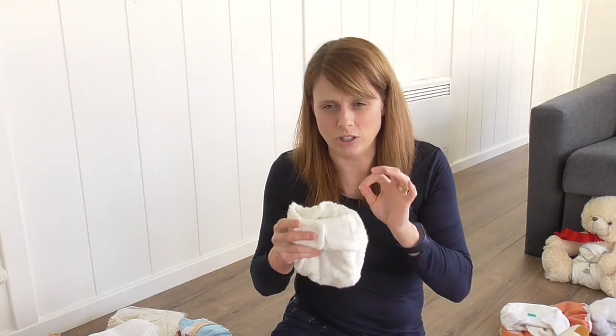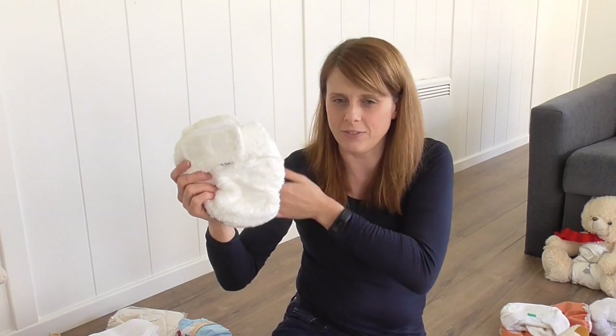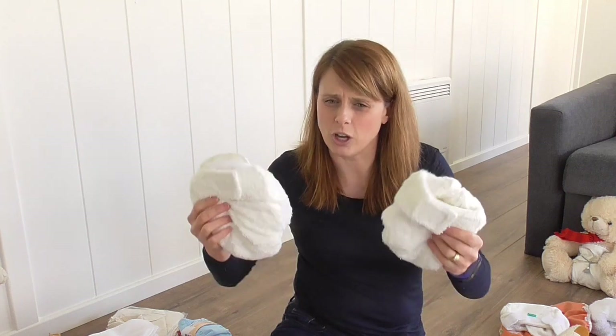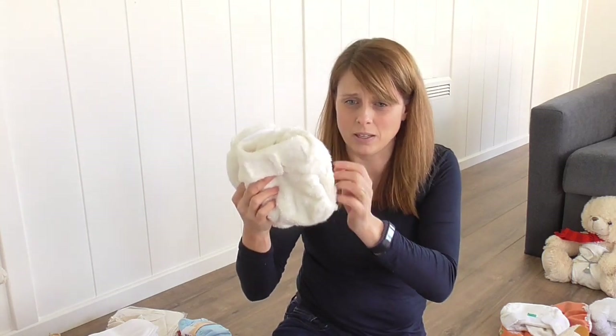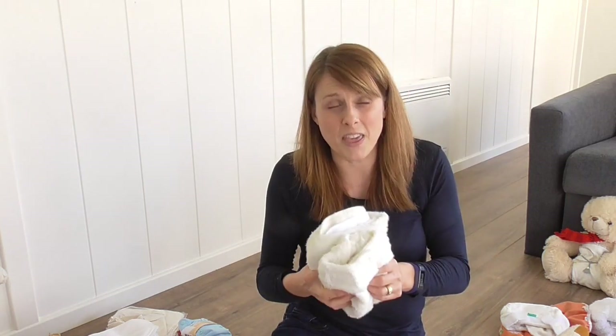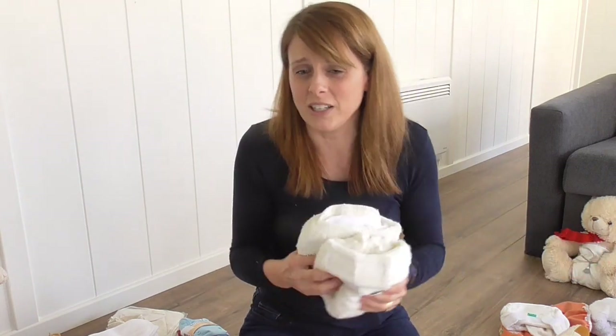When baby outgrows their size one, you move to size two, which starts from around 18 pounds and goes through to 35 pounds — your average two-and-a-half to three-year-old at potty training. So two sizes normally go all the way through. Little Lambs are a really good economical nappy — a real budget option. The benefits of sizes: they fit better, and if you're planning more children, baby one uses size one then moves to size two, and when baby two comes along you get the size one back out of the loft.